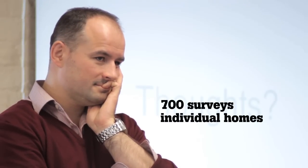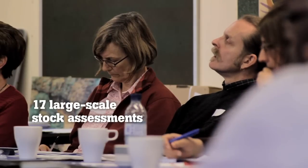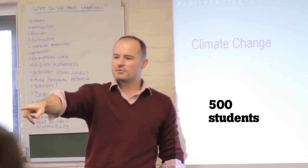Since 2006, Parity has undertaken nearly 700 surveys of individual homes, 17 large-scale stock assessments for housing providers, and run training courses for over 500 students.